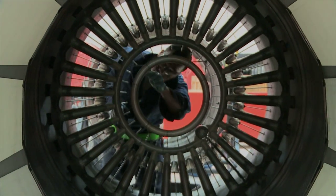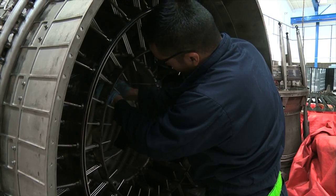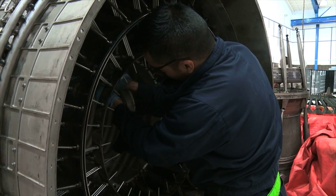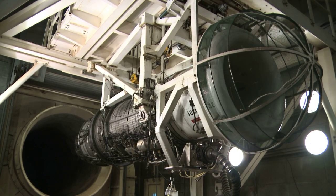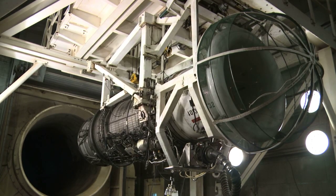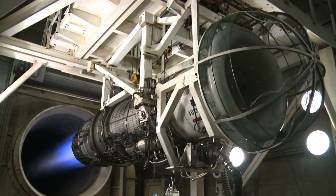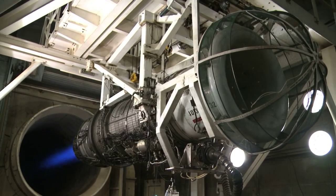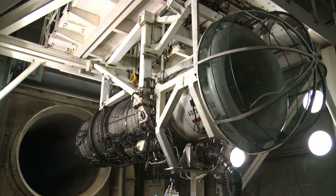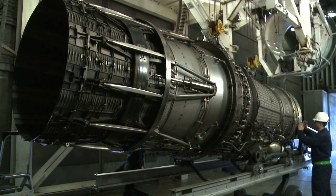They will tear down those components into their finer pieces, rebuild them up. And then one of the other sections that we have here would be our test cell. Once we have completed the final product, test cell will take our end product, test it, make sure that everything's within limits, and then once we're finally done, it's a final product.